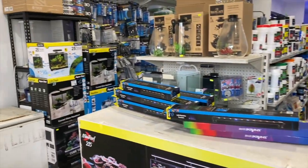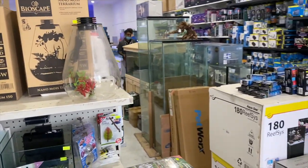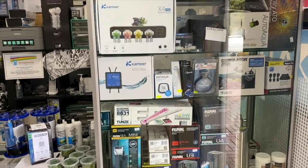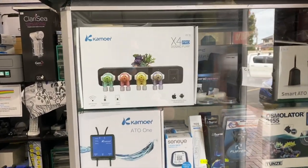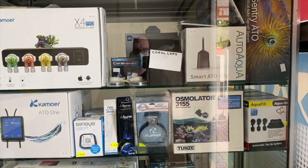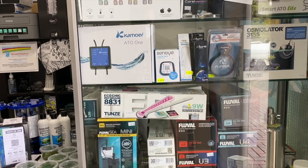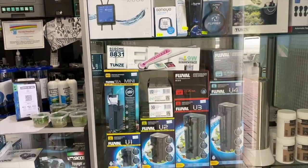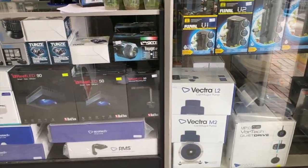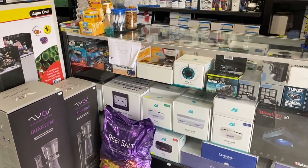When you come into the store you realize that it is jam-packed with goods, not just livestock but also dry goods. In the cabinets we've got some high-end gear like the Kamoa X4 Pro, the Smart ATO light, there's some Paxun gear, Tunze gear, Kamoa gear, the Tunze submersible light, some Fluval power filters, there's some Vectra pumps, some Vortex, some Red Sea pumps, Red Sea lights, AI lights, Sicce pumps, Nero pumps, and Radeon lights.